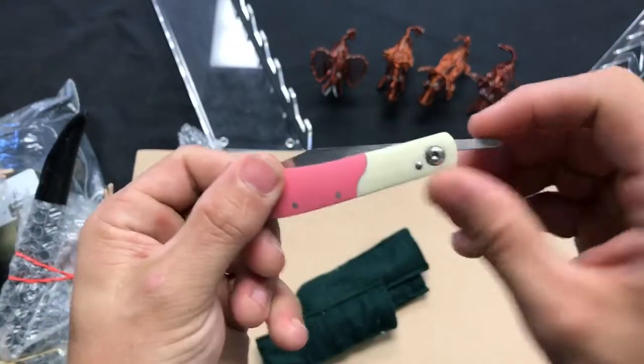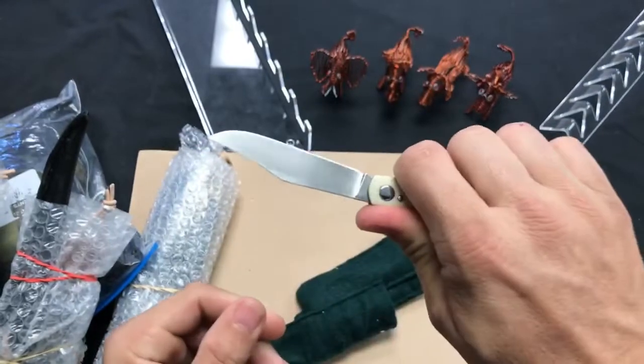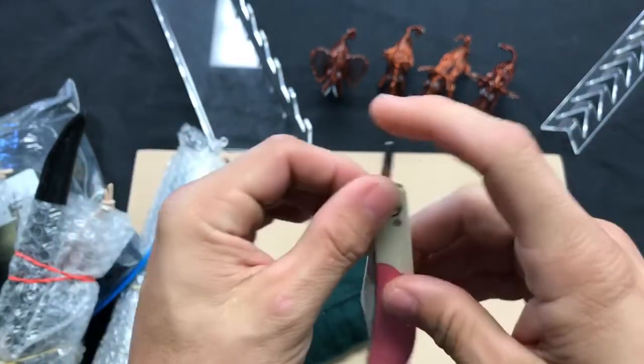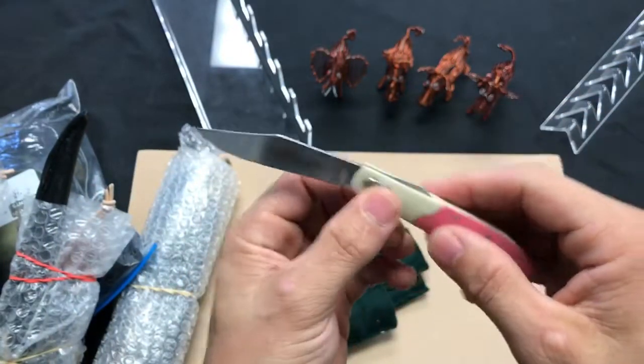You really just have the one pivot right here, and it is a fantastic little knife. That's the pink one right there. A lot of dudes at USN wanted this knife.